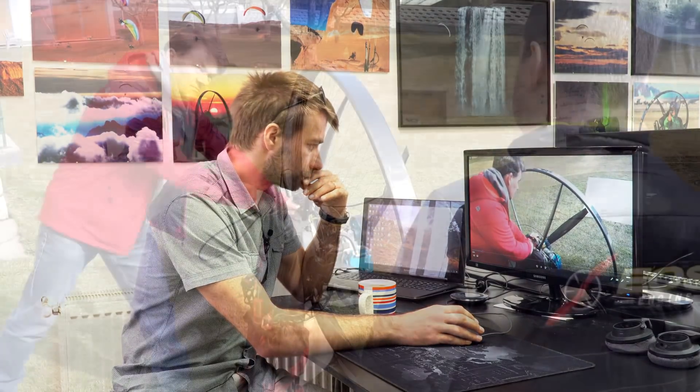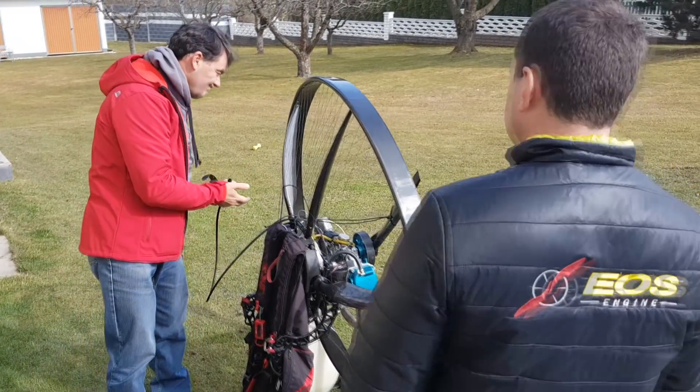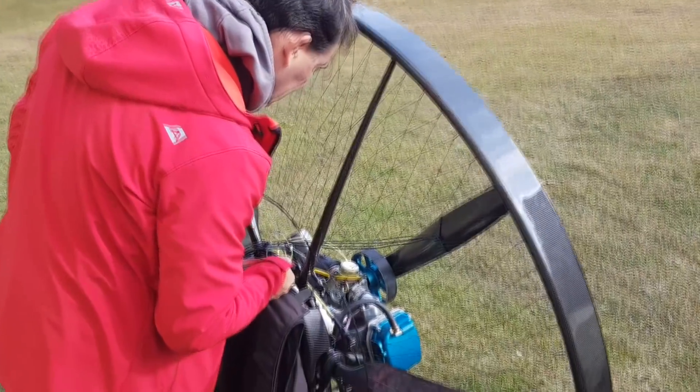I want to assure you first that the project is still on. It's still running and I still believe, despite many problems we were going through, that there is light at the end of the tunnel. I can show you how the engine looks right now — this is some recent footage of the engine.